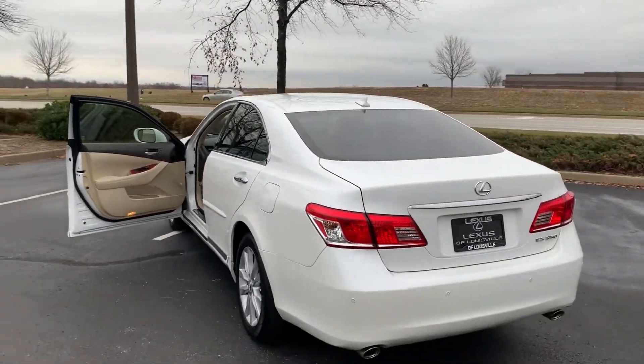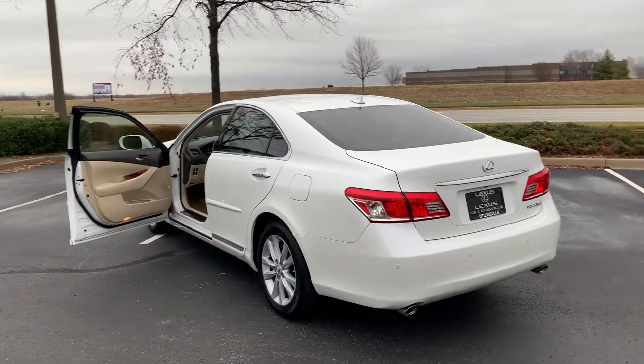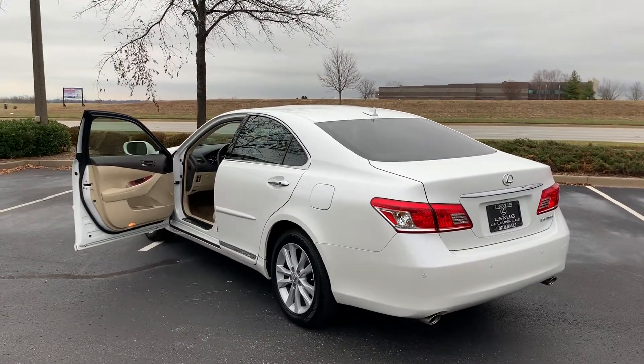This vehicle is available at Lexus of Louisville. So come in and check it out. This is Alex the Lexus Guy signing out.